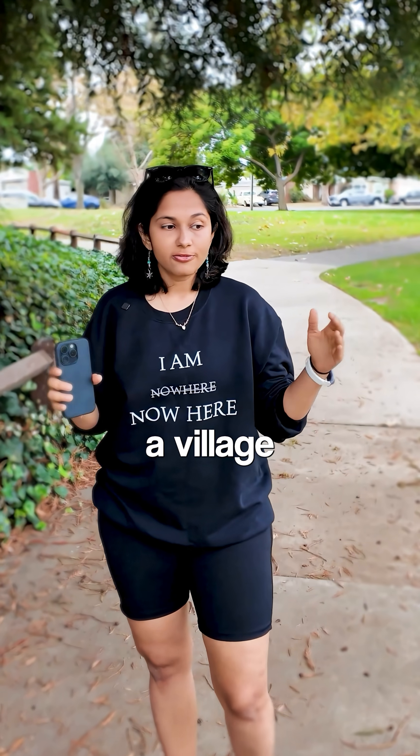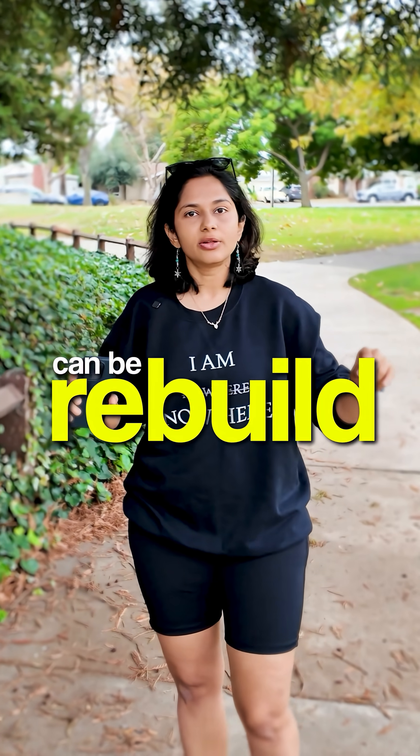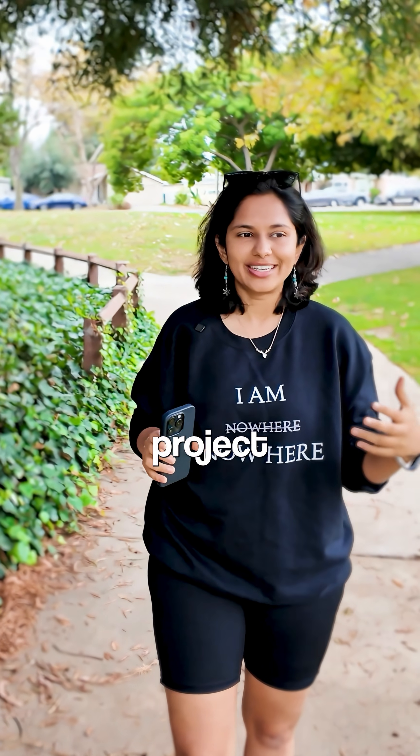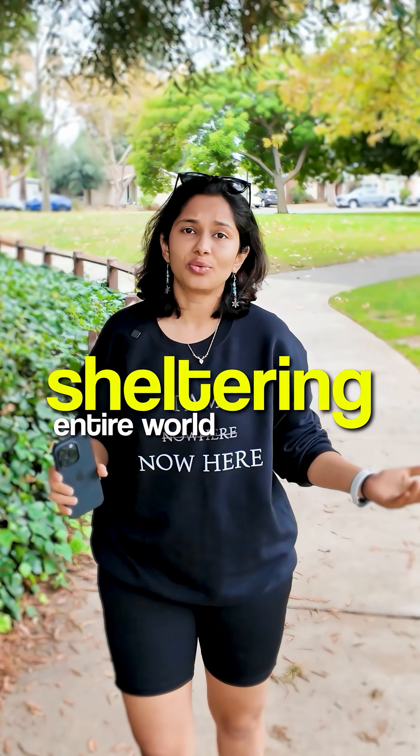Imagine a world where a village or a town destroyed by floods can be rebuilt in weeks, not months or years. And a world where a student project inspired in Chennai, India is sheltering the entire world.